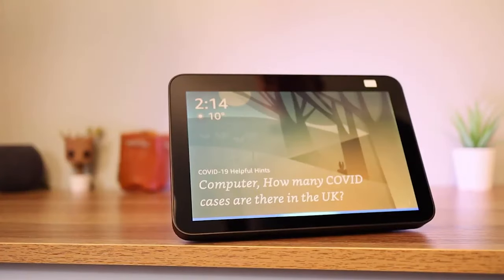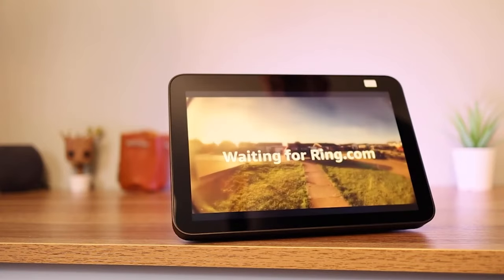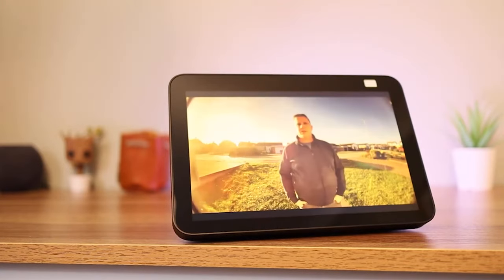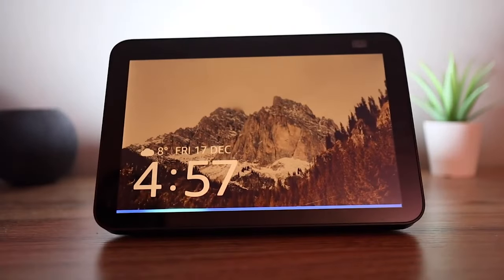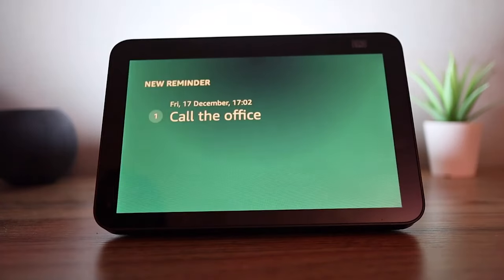The wake word is the first step to unlocking more features — it can be viewed as a verbal trigger that sets in motion a series of events. Alexa won't activate until she hears the wake word from the user. Echo Show 8 provides four other options to use as a wake word, and it can be changed at any time.